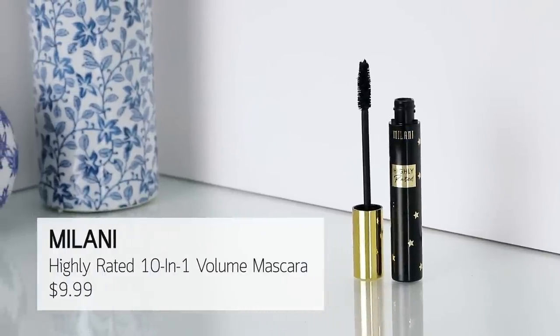Milani has a new mascara — it's called Highly Rated. I don't like it. I just don't. They have a few others that I haven't gotten around to trying yet. I've only tried the one and it was a little bit clumpy and flaky and didn't build as much as Sally's. So we're just going to set that one right there.